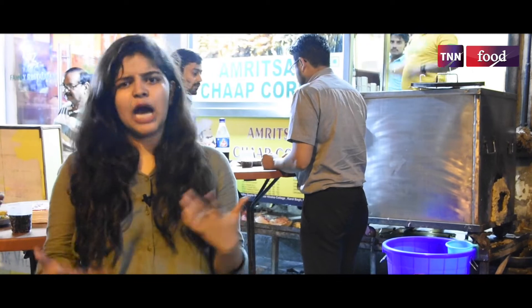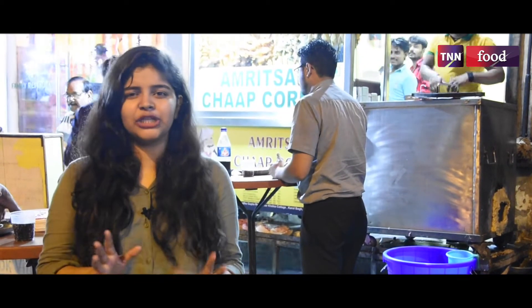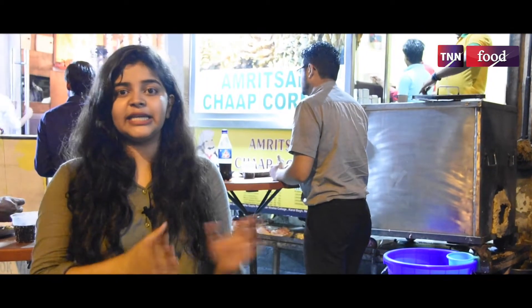They have twenty-plus varieties here. If you usually go to any other place, you don't get options like Malai Chaap and Masala Chaap. This is 100% vegetarian. Let's go inside and tell you about this shop.